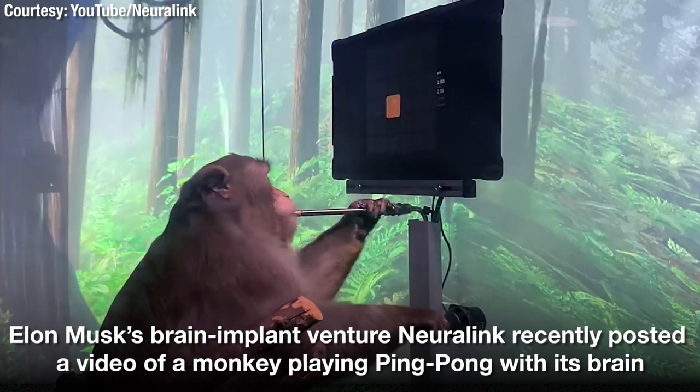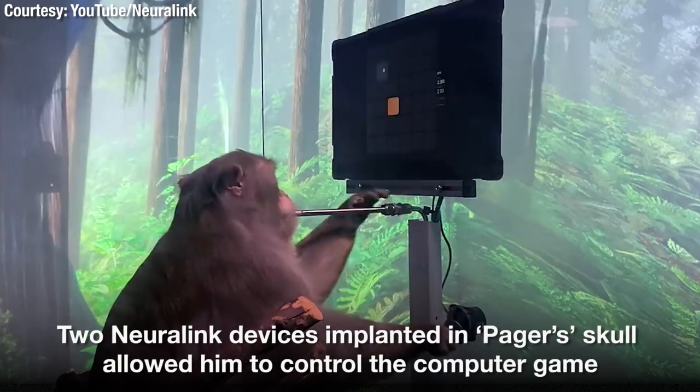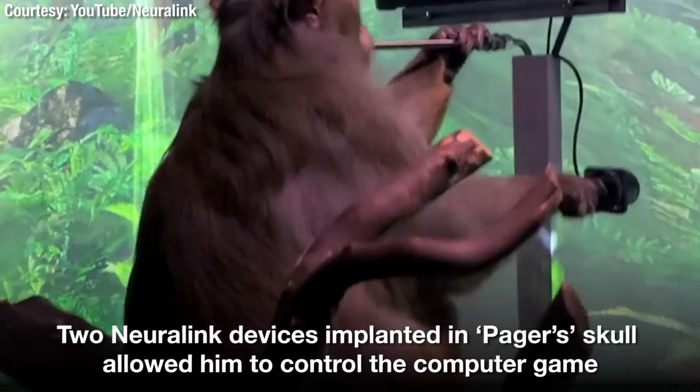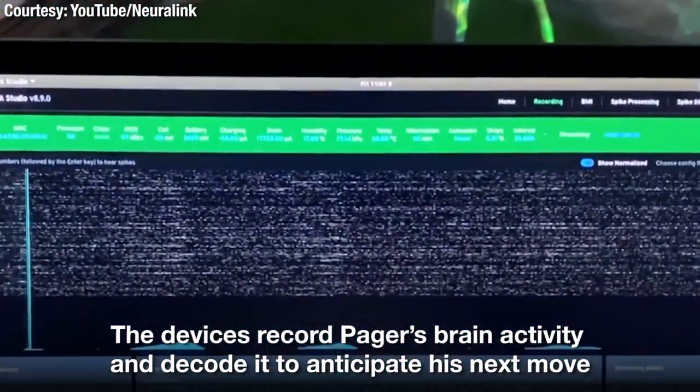First, we calibrate the decoder by recording neural activity as Pager uses the joystick to move a cursor to targets presented on the screen. As he's playing this game, we are wirelessly streaming, in real time, the firing rates from thousands of neurons to a computer.